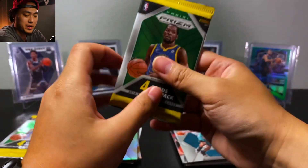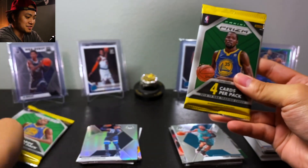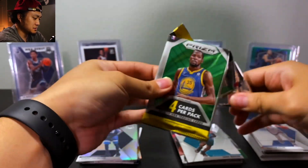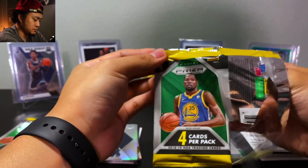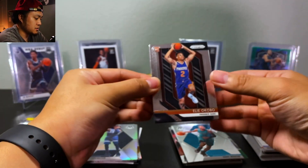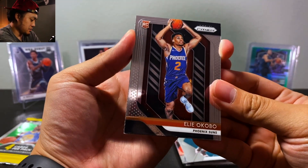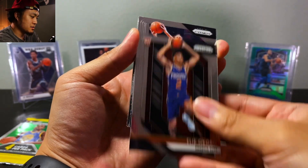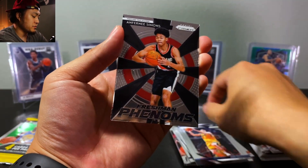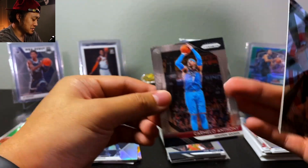We got two more packs — our Prizm packs. Where are we going first? Battle: left or right. Here we go. We have Ele Acobo, Joe Ingles, Fresh Freshman Phenoms — Ben Simmons. And the last card we have is Carmelo Anthony on the Rockets.